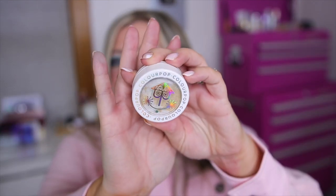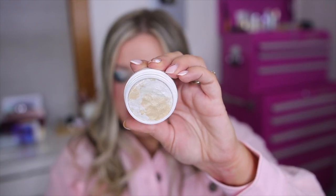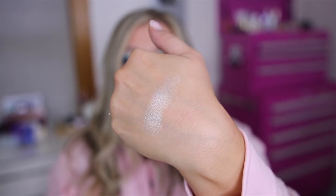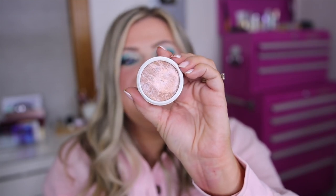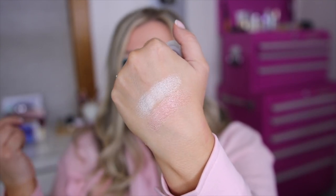We also have two fun super shock highlighters — the marbled ones, which are so gorgeous to look at. They all have a little clock on them. The first is Jubilant Chorus, which is kind of a pearl gold shift. The second has some bronze, pearl, and almost a purple shift — this is Whimsical Ride. These are more of a creamy cream-to-powder formula; they're one of my favorites from Color Pop. You can also use these as super shock eyeshadows if you want. Those are going to be $11 each.